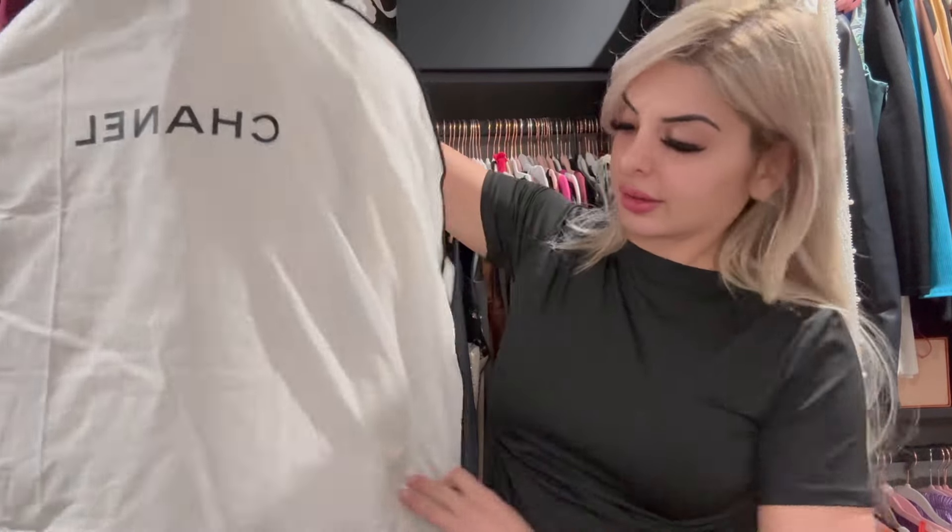I got a garment bag and hanger with my Prada orders. The only other one I didn't get it with was Dior — no garment bag, no hanger, which is very weird considering that jacket was also in excess of four thousand dollars. But here it is, let me unwrap it for you guys.